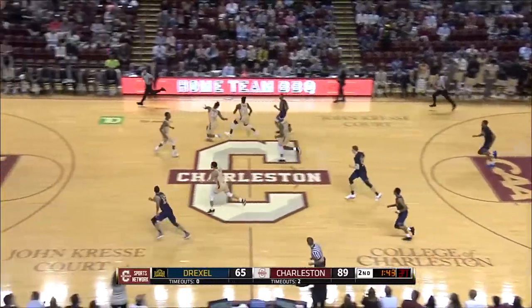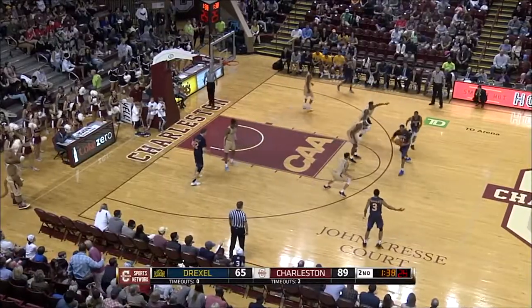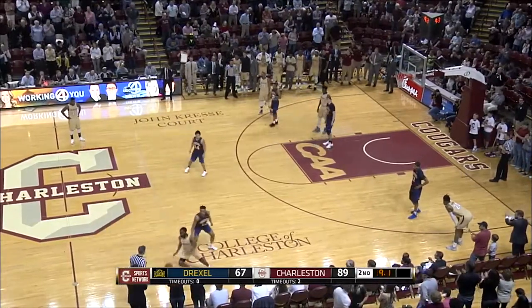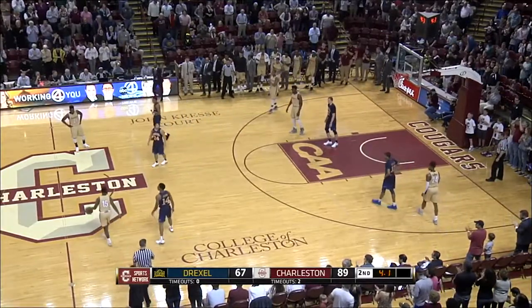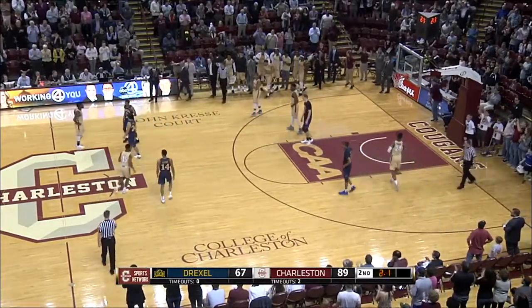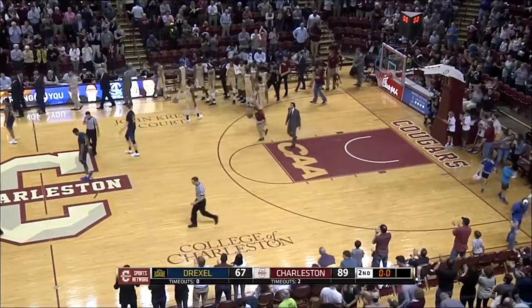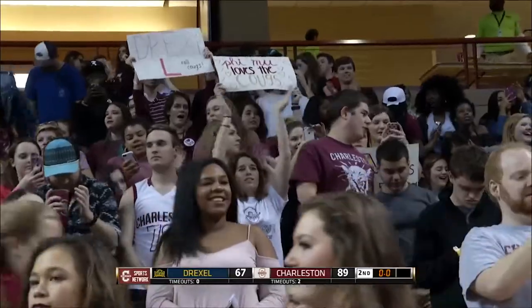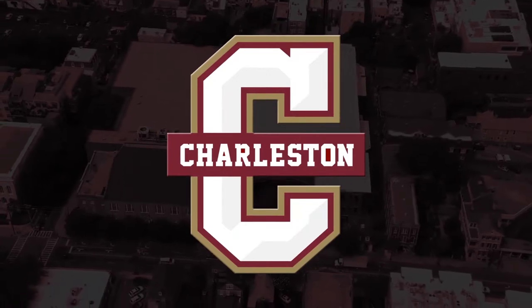Brantley with 30 points. Charleston with 89, and the Cougars lead 89-65 with 1:35 left to play. Cougars improve to 20-6 overall, 11-3 in conference play. The Cougars will remain in first place by themselves, as Charleston comes away with a very impressive 89-67 victory this afternoon over the Drexel Dragons. Post-game show coming up after this — you're listening to College of Charleston Basketball on the Defense Sports Network.